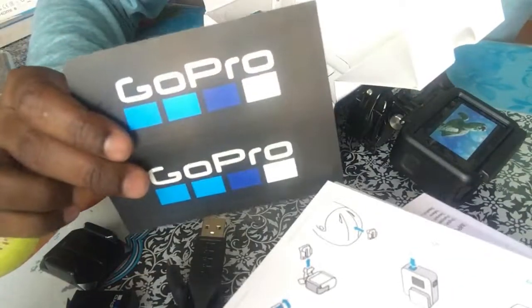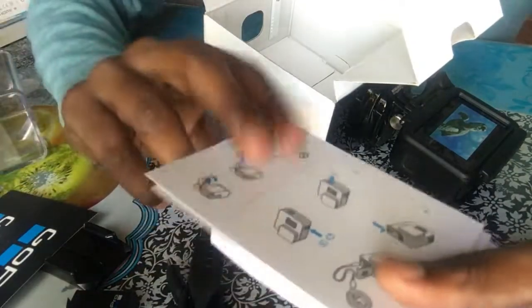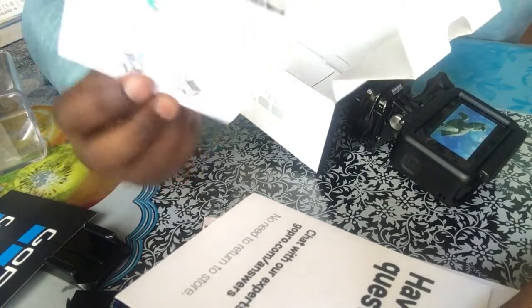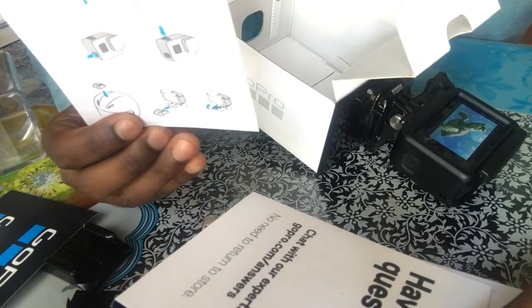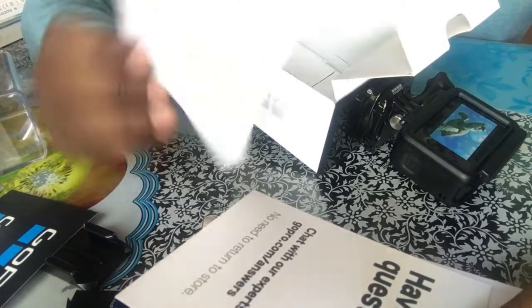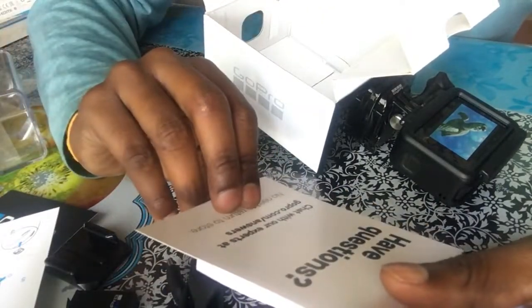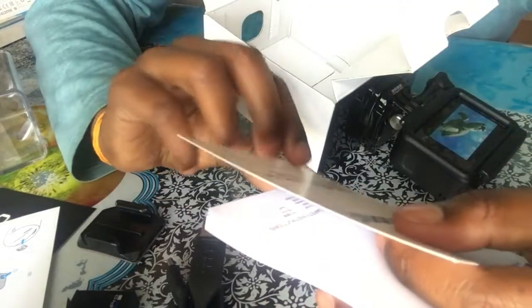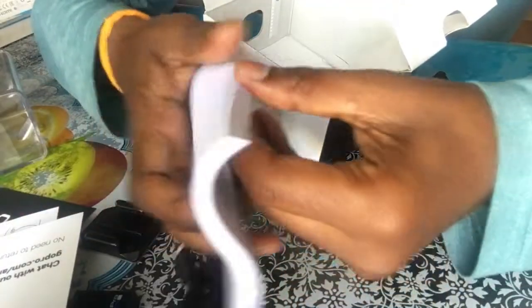GoPro key stickers, which I will be using on my helmet and my bike. There is a guide card showing how to turn it on, how to remove it, and how to contact support. And this is the user manual.